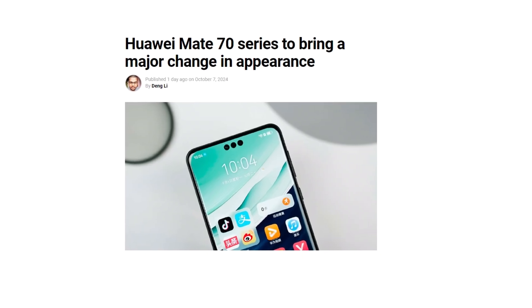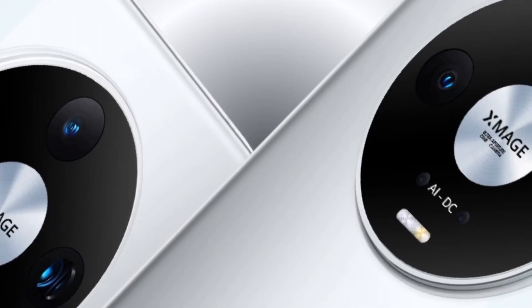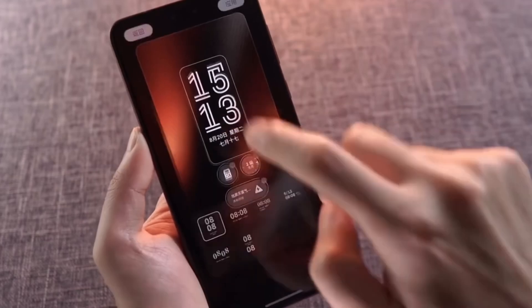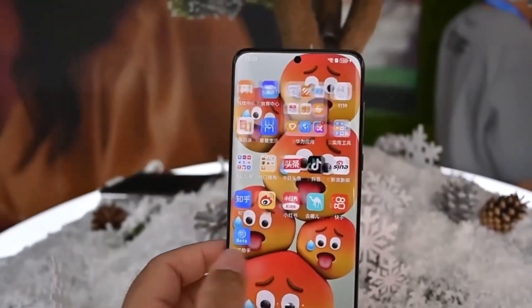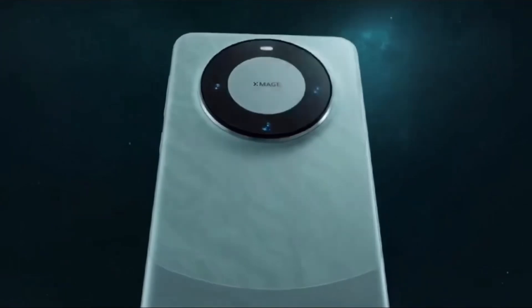So, which devices are eligible? How can you participate? Let's dive into the details. The first phase of the public beta program includes a list of high-end devices that will receive the Harmony OS Next update. These devices have been handpicked to ensure they can handle the advanced features of the new operating system.